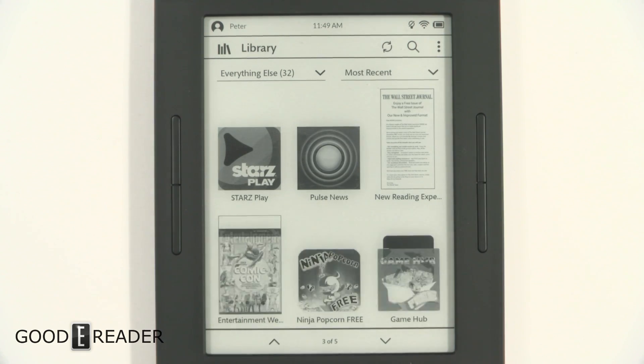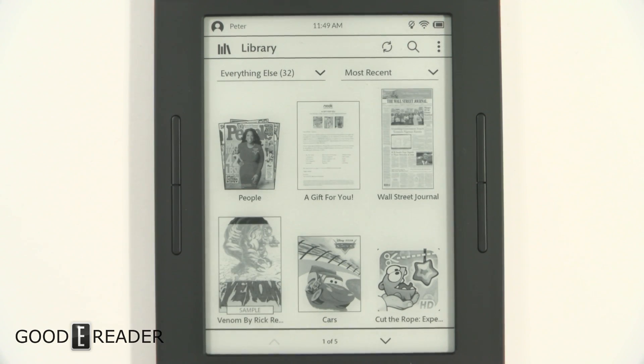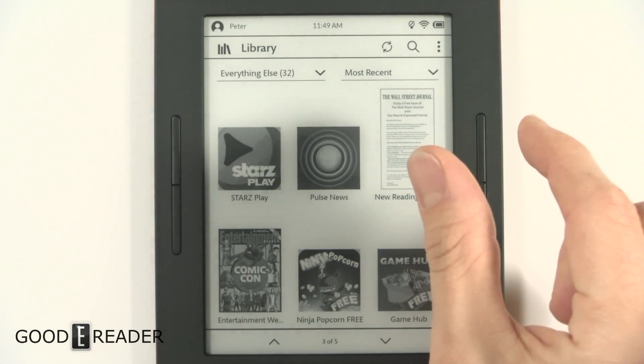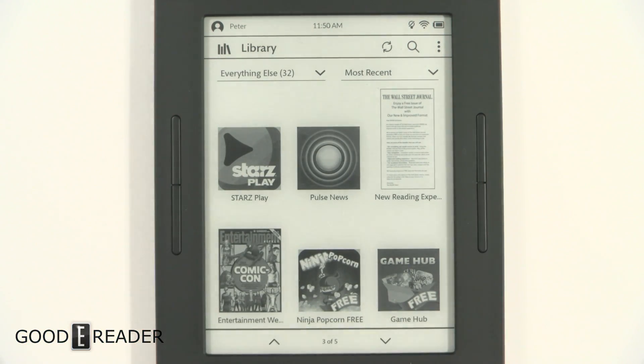I should note that this new update does not enable functionality for any of the apps you see here — Color Quest, Weather Channel — they still don't work. This update simply combines the Nook partition and the sideloaded partition into one larger partition, and that's basically what they've done.